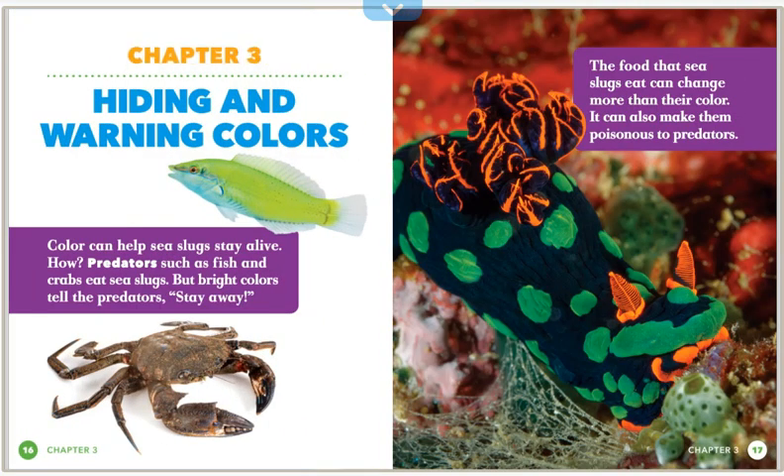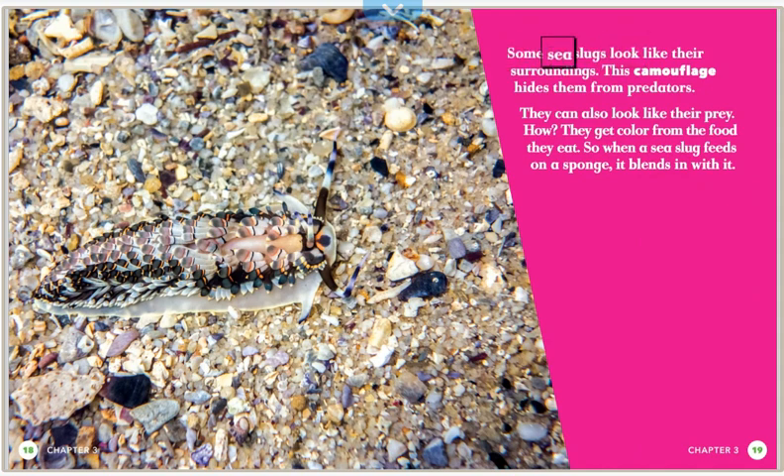Chapter 3: Hiding and Warning Colors. Color can help sea slugs stay alive. Predators such as fish and crabs eat sea slugs, but bright colors warn predators to stay away. The food sea slugs eat can change more than their color — it can also make them poisonous to predators. Some sea slugs look like their surroundings, and this camouflage hides them from predators. They can also look like their prey by getting color from the food they eat, so when a sea slug feeds on a sponge, it blends in with it.